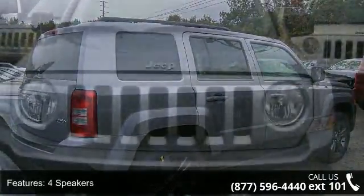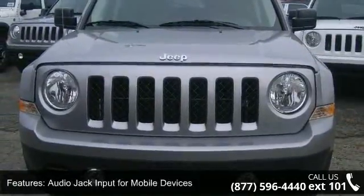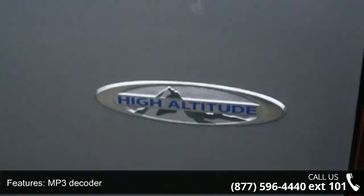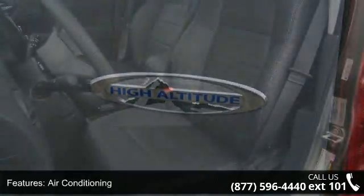Some of the top features included with this vehicle are 4 speakers, audio jack input for mobile devices, MP3 decoder, air conditioning, rear window defroster, power steering, power windows, remote keyless entry, steering wheel mounted audio controls, and 4-wheel independent suspension.